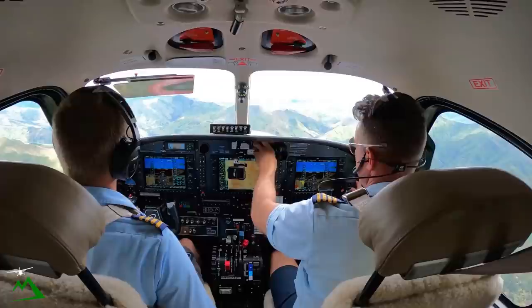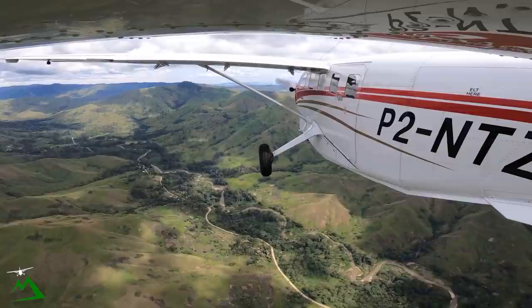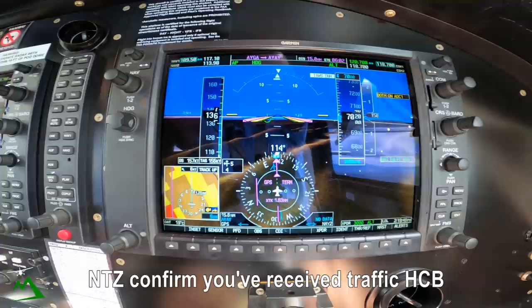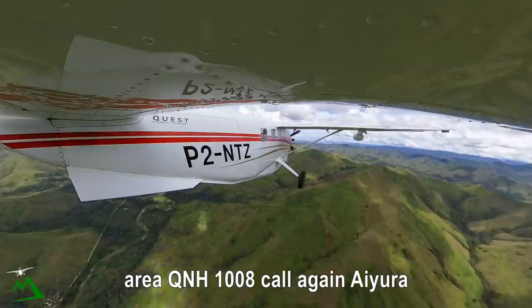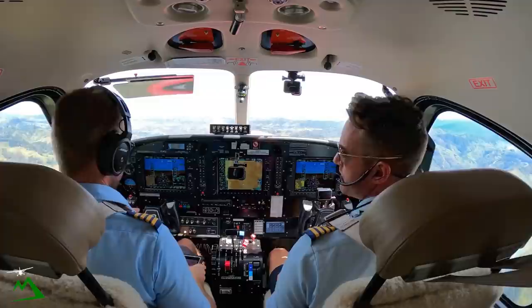6622, November Tango Zulu, transfer. November Tango Zulu, Moresby, go ahead. November Tango Zulu is currently 18 miles southeast of Goroka, not above 7000, estimating Iura, time two-five. We're going to enter our base at that thing at 5800.